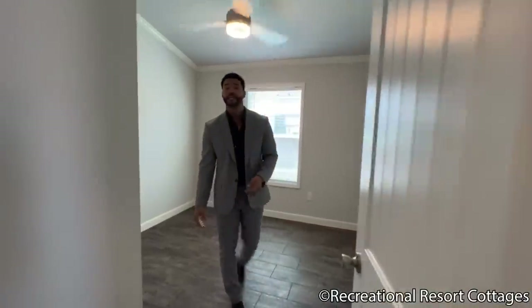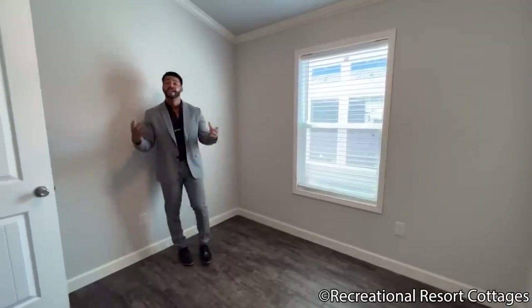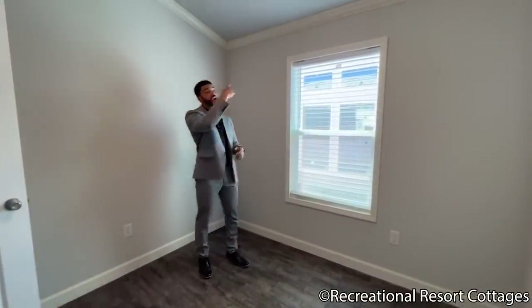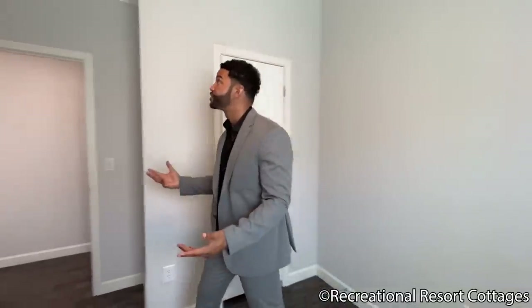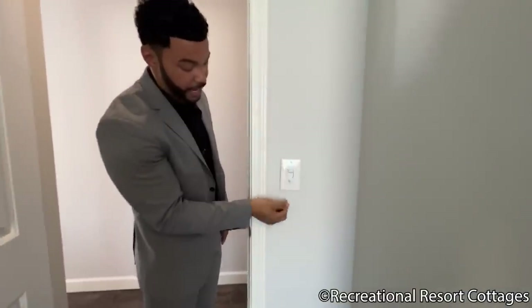This is the first bedroom, and it's a great size room. Plenty of clients use it for an office space. If you have children, you can put bunk beds in here, or just use it as a guest room — the options are yours. Of course, we're bringing in natural light, and we have crown molding going throughout the entire home, a ceiling fan up top, and a closet with the shelf and rod concept. A key feature in every room is the adjustable fan, something that we love to add here at Recreational Resort Cottages.